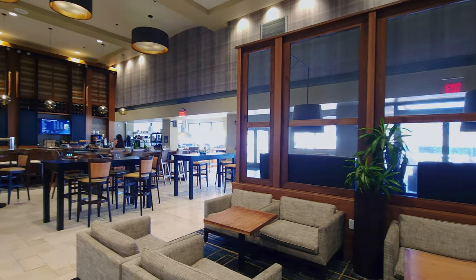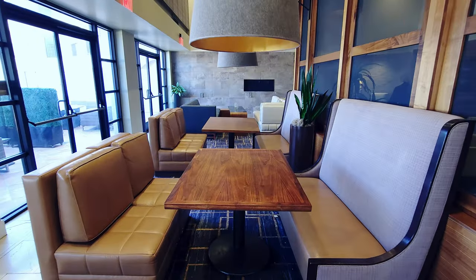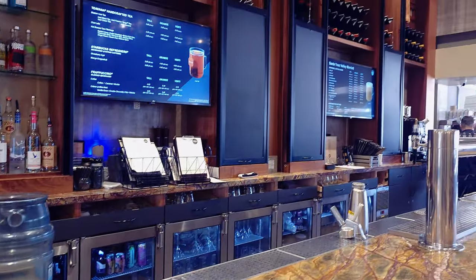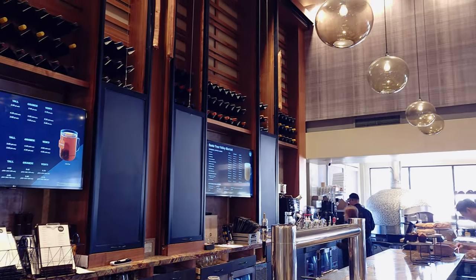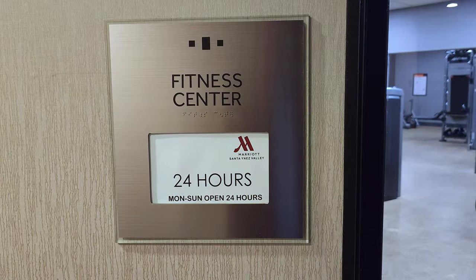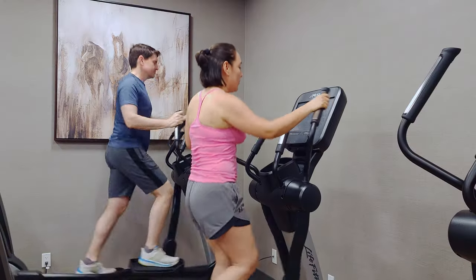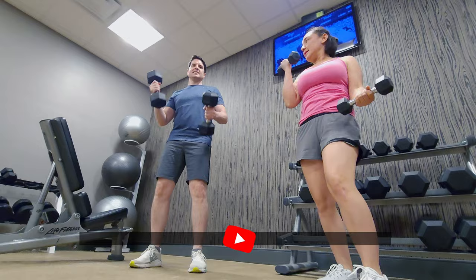Then there's their lounge and bar area where you can partake in a delicious meal and enjoy a drink or a specialty coffee. They also have a 24-hour fitness center with lots of different stations so you can stay healthy and work off all those extra calories from your vacation.